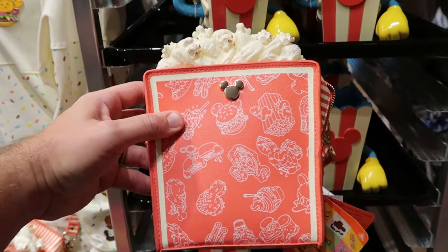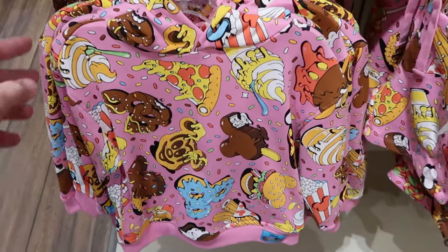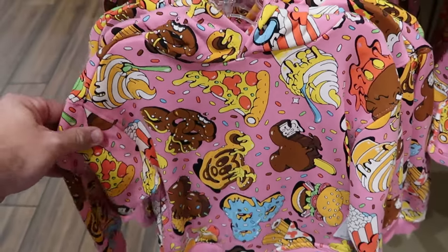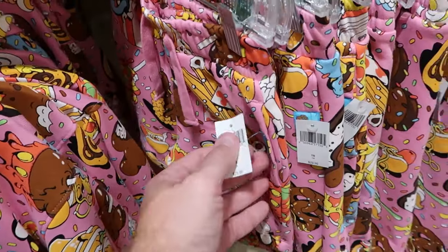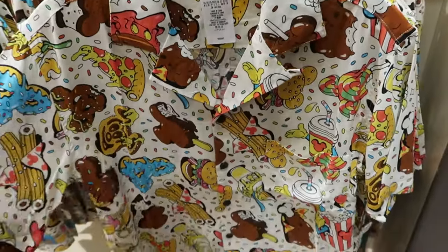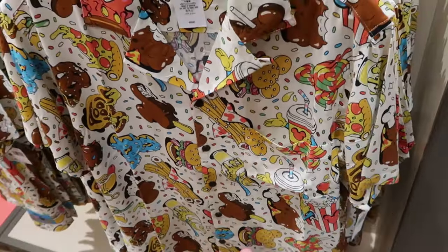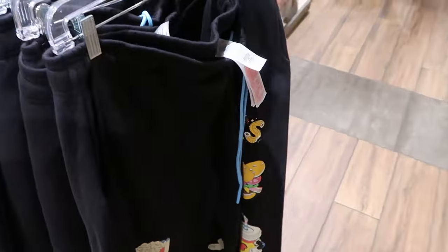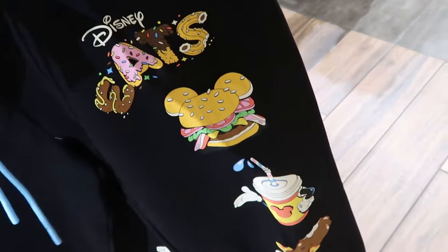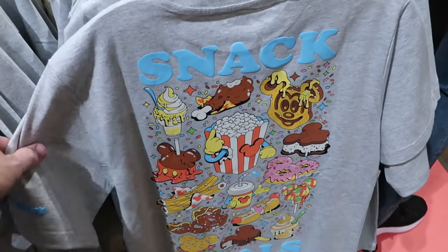There are kids items from the Disney Eats collection — a kids pullover hoodie with all the Disney snacks for $44.99, and matching sweat pant material shorts for $29.99. There's a really fancy short sleeve button-down shirt as soft as silk with premium Mickey bars, turkey legs, burgers, and waffles for $60. On the other side of the rack there are heavy sweatpants with waffles, donuts, Dole Whips, and popcorn with 'Disney Eats' on the back for $50.